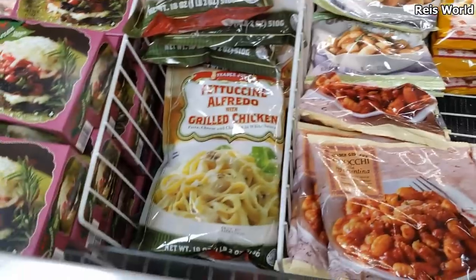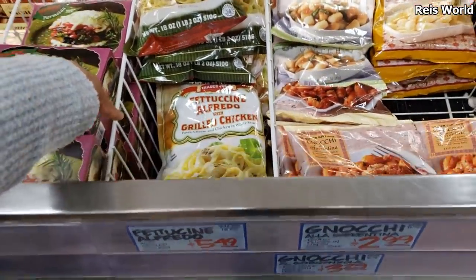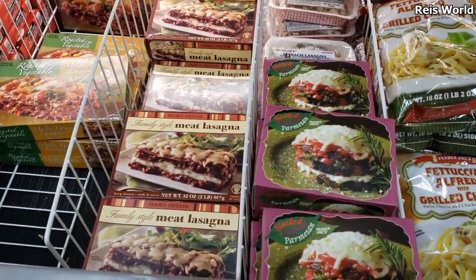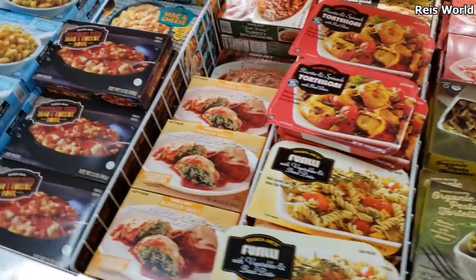This fettuccine has mushroom — and you can also add your own mushrooms. This one with grilled chicken is $5.50. I'm not sure, but since I have chicken at home I'll just add my own chicken on that.